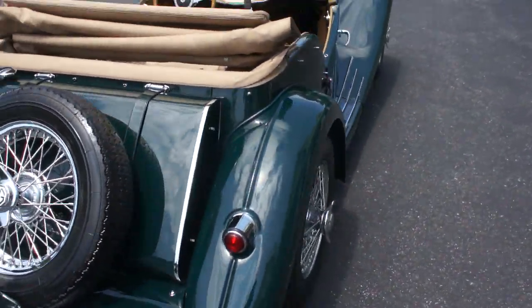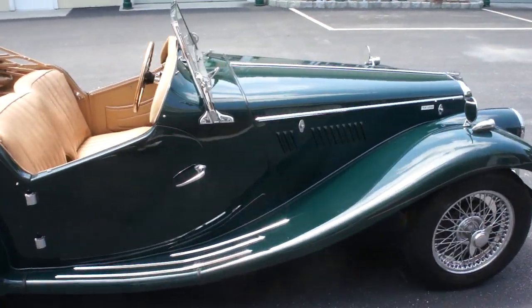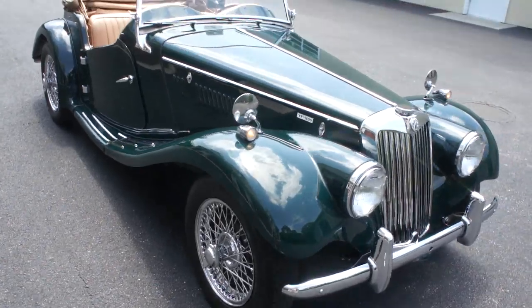Runs and drives beautiful. Absolute pleasure to drive. I was cruising around in it before, just enjoying myself. It's got a very, very nice sound. Very easy to drive. Nice little touring car.